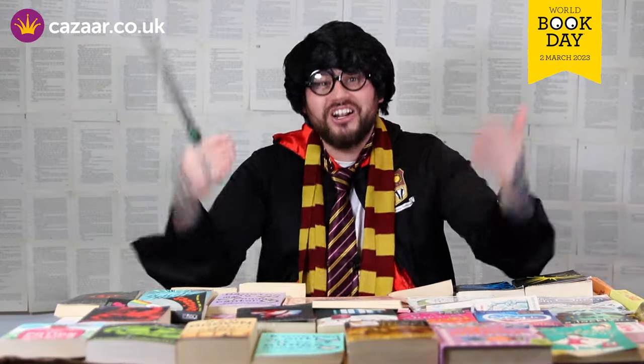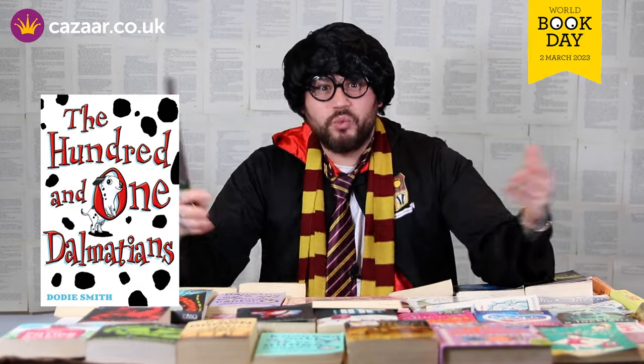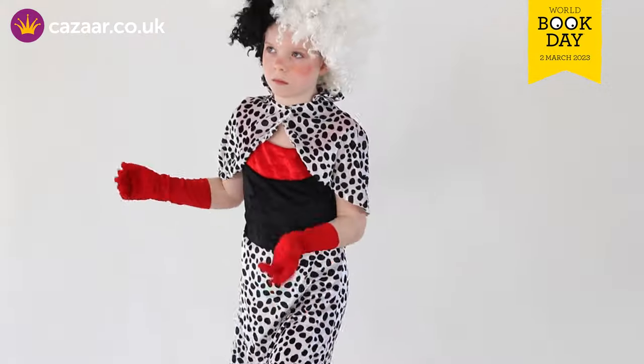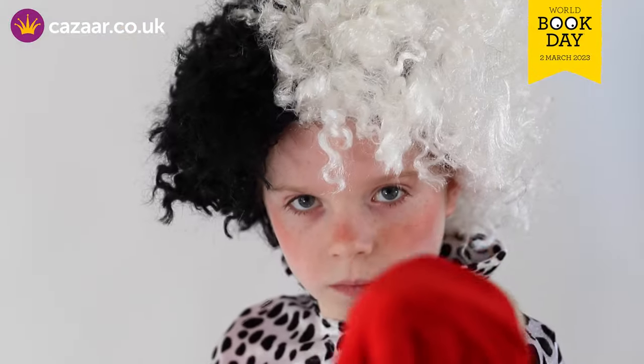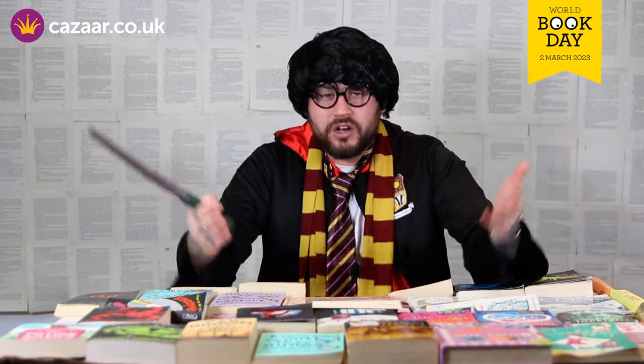Now I can think of 101 reasons why this is the costume for you. The quirky villain with a twist. You will need the dress, the wig, the gloves and any dog accessories which are all available on cosar.co.uk.